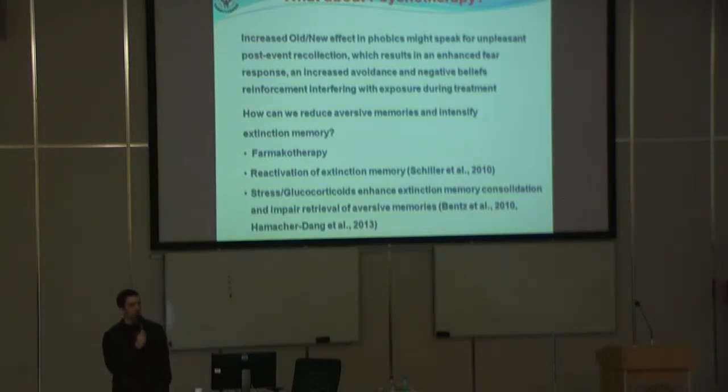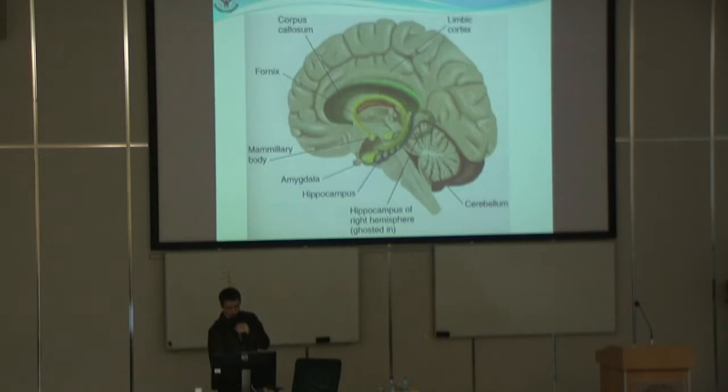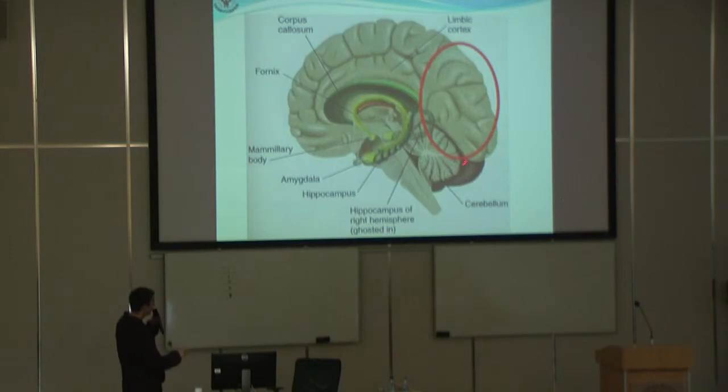We don't know at what time we need to give this stress, because there are some data showing that it probably must be induced shortly after the extinction training, so that the extinction memory consolidation is better.